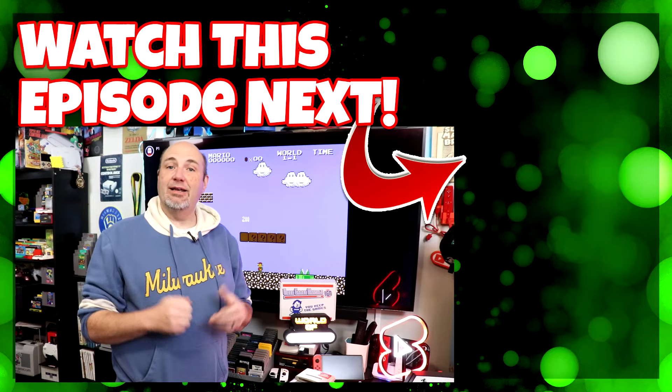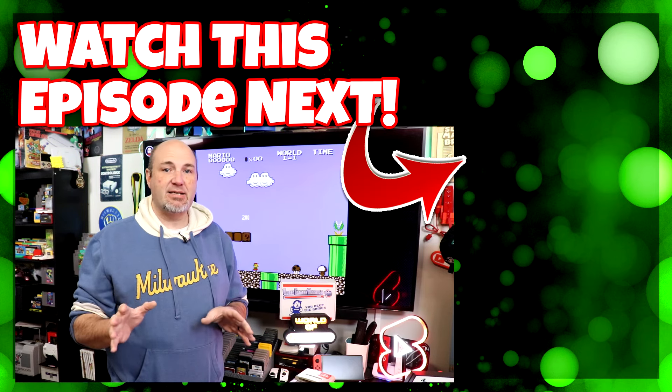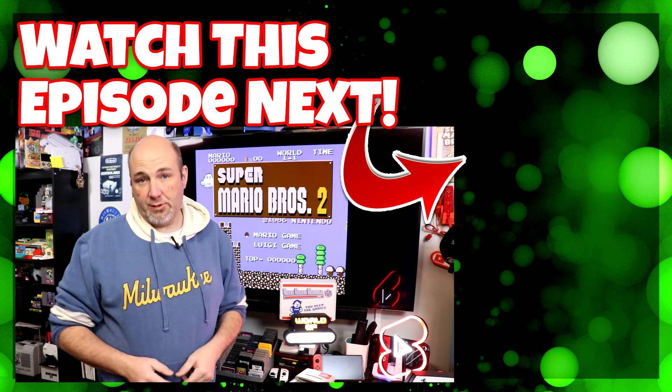If you want to sign up for Video Games Monthly, I have a link down below in a pinned comment. If you also want to pick up any of the 1-Up cards I showed you, those are linked in an affiliate link in the comment section as well. Great month — these are all games I want to and will play. Let me know what you think of my box this month. Check out our other Video Games Monthly unboxings linked right up there — we've got some really cool stuff over the years.